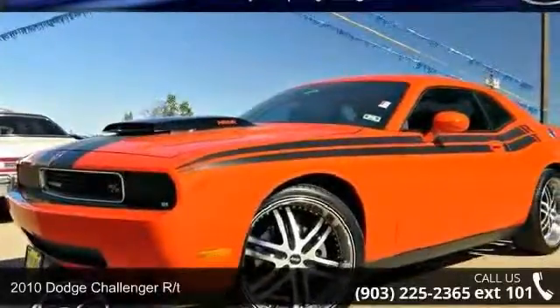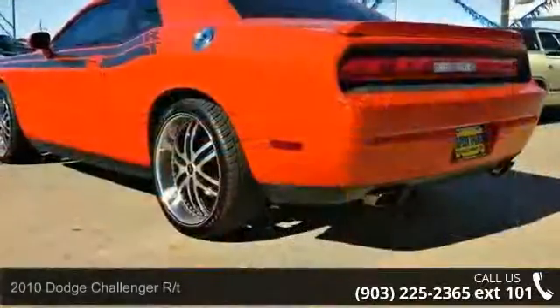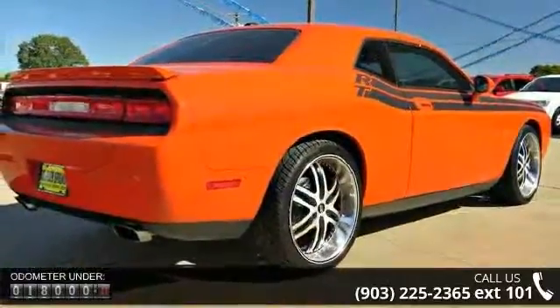Presenting the 2010 Dodge Challenger RT. If you are looking for a first-rate auto, this one could be yours today. This vehicle comes with a reliable 8-cylinder engine, connected to a smooth shifting automatic transmission.